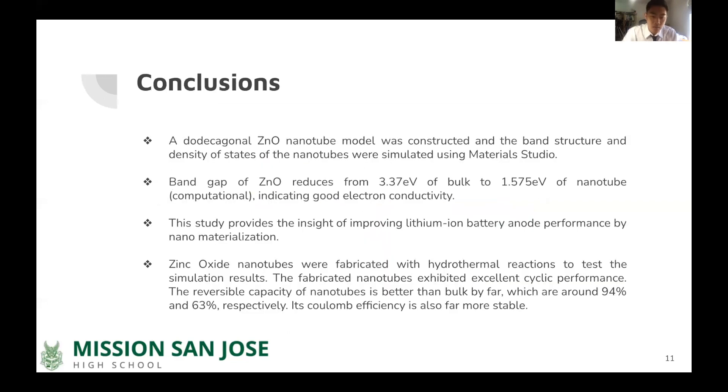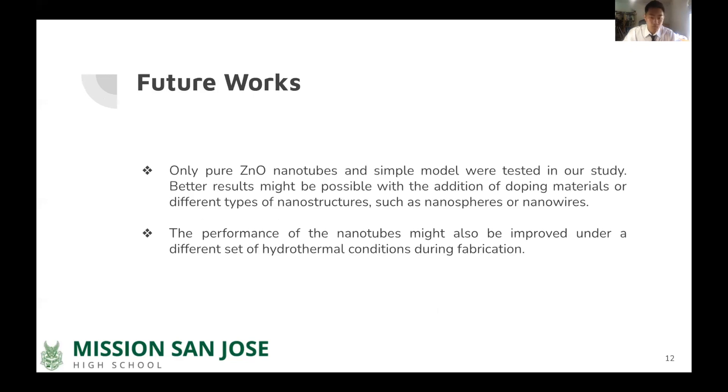In conclusion, the zinc oxide nanotube model was constructed and the band structure and density of states were simulated. The simulation results showed a very small band gap indicating good electron conductivity, inspiring the nanotube experiment. Zinc oxide nanotubes were fabricated with hydrothermal reactions to test the simulation results. The fabricated nanotubes exhibited excellent cyclic performance, with a reversible capacity far better than bulk — around 94% versus 63% respectively — and far more stable Coulomb efficiency. However, only pure zinc oxide nanotubes and a simple model were tested. Better results might be possible with doping materials or different nanostructures such as nanospheres or nanowires. Performance might also be improved under different hydrothermal conditions during fabrication.